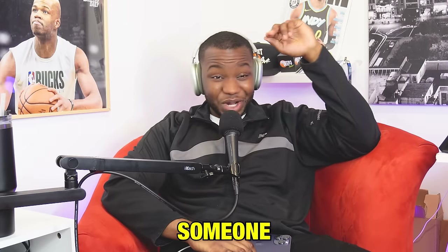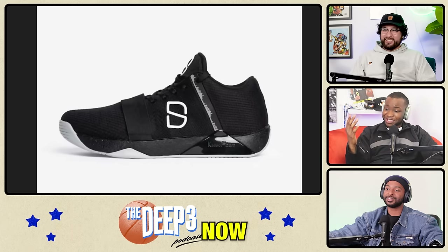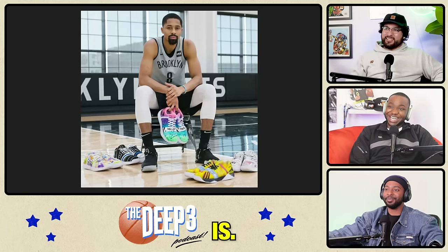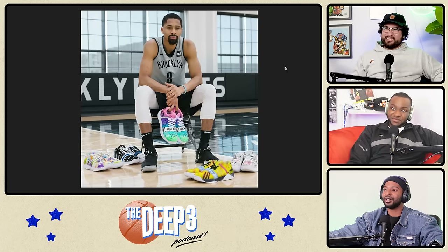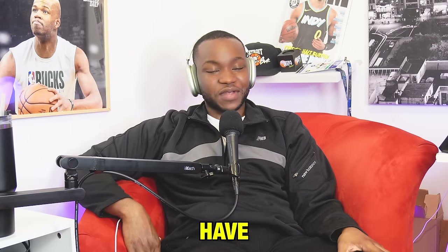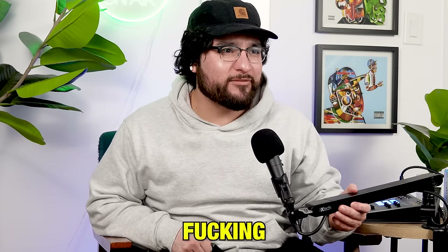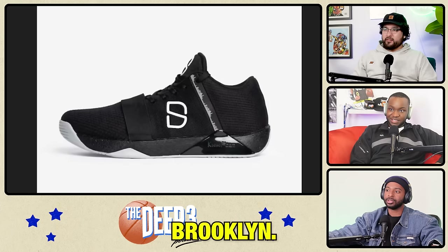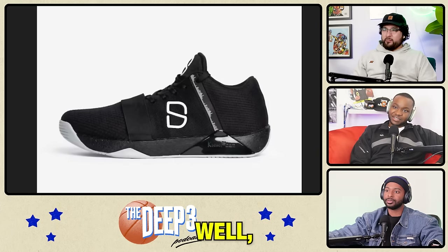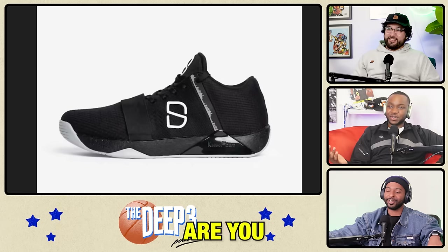Next up we got Spencer Dinwiddie's signature shoe. Someone gave Spencer Dinwiddie a shoe deal? This man is stealing money — these shoes are terrible, so ugly. This looks like we made it on Nike ID. What is this line going up the side — audio waves? It might be the Brooklyn skyline from when he was in Brooklyn. Okay that's a little better. But look at the material, it's like velcro all the way around. It's like a spy kids shoe — what are you trying to do?